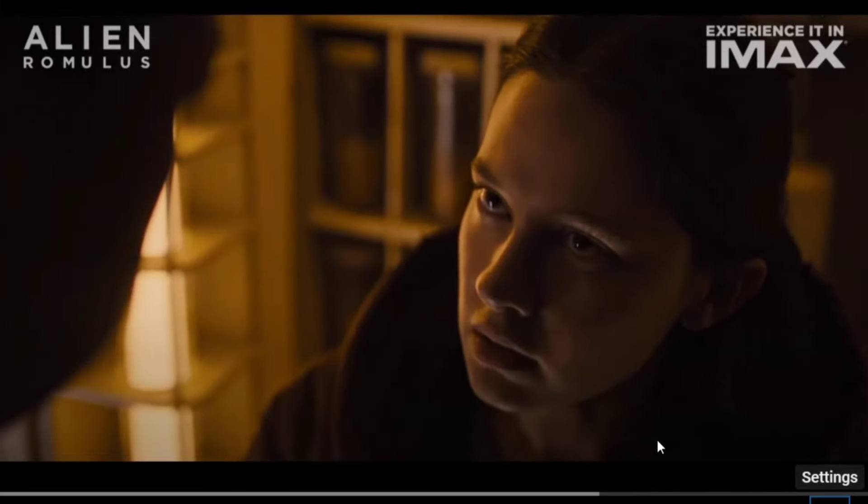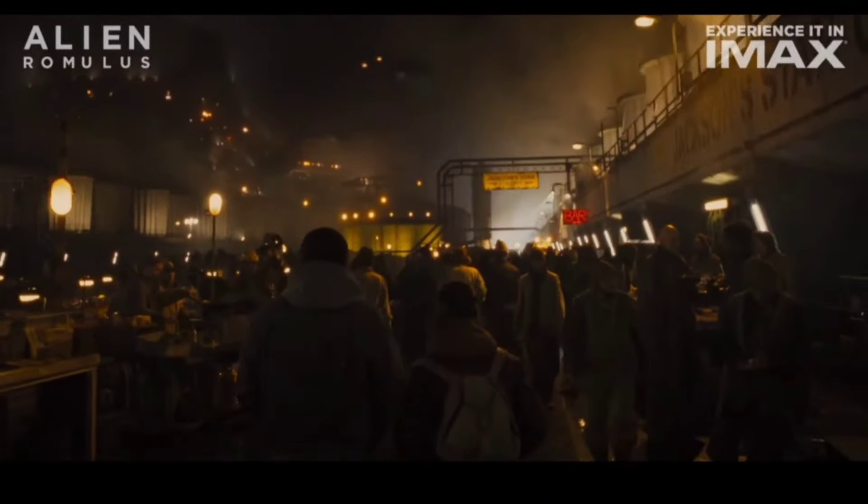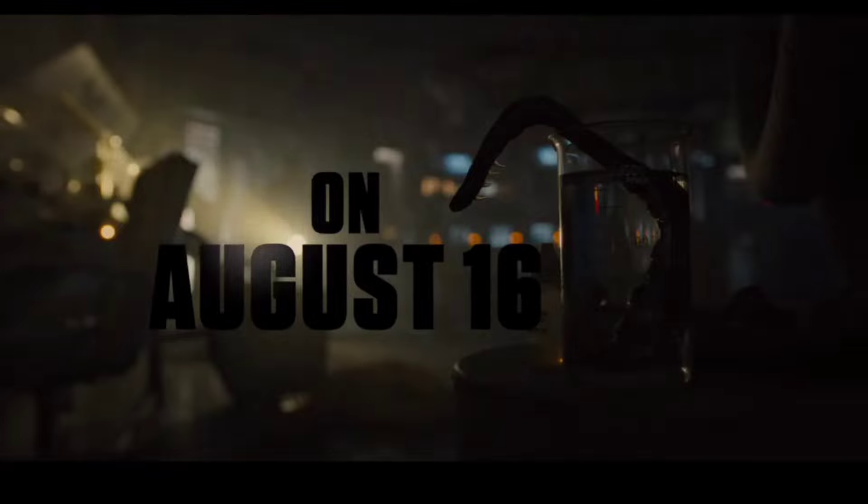The trailer plays dialogue: 'Are you sure you want to do this?' 'This is our only ticket out of here.' 'Should be in and out in 30 minutes.' On August 16th.